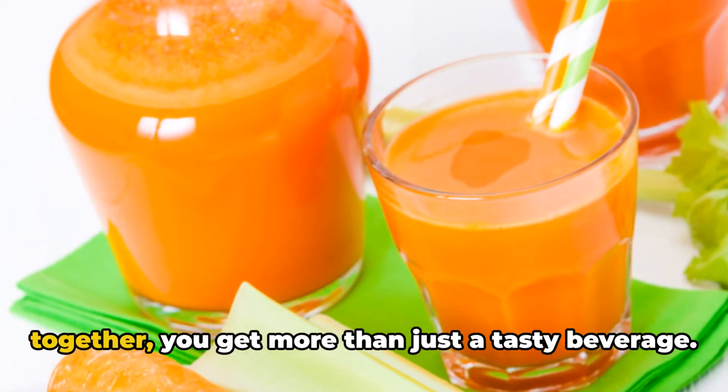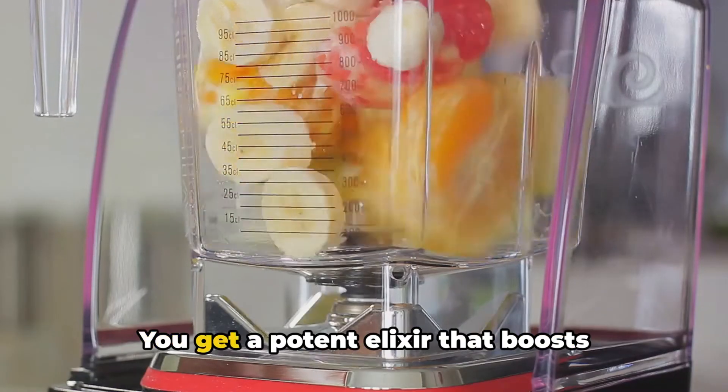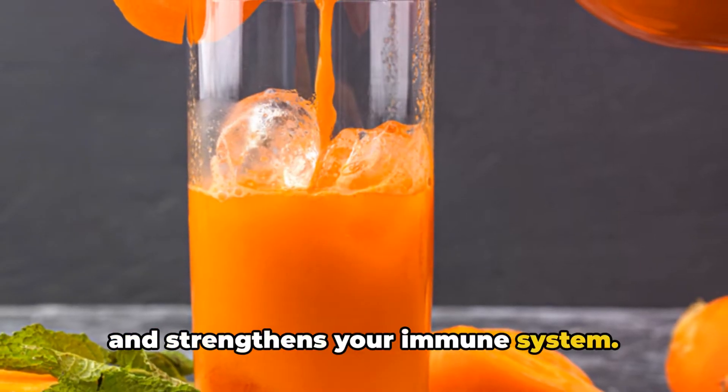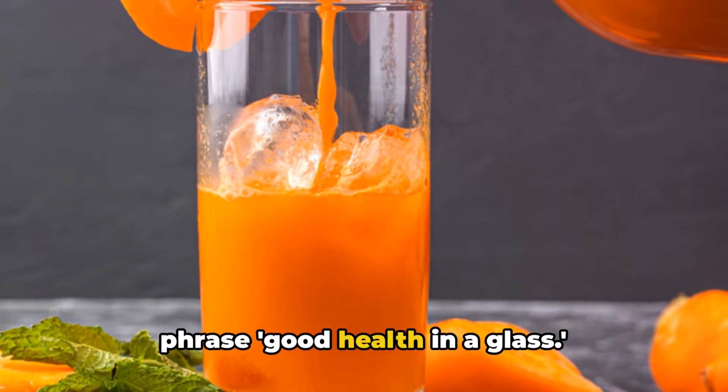When you blend these three ingredients together, you get more than just a tasty beverage. You get a potent elixir that boosts overall health, supports tissue repair, and strengthens your immune system. It's a drink that truly embodies the phrase, 'good health in a glass.'